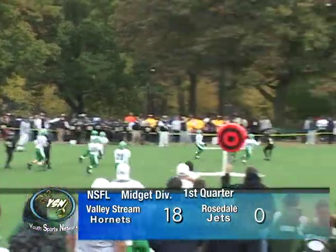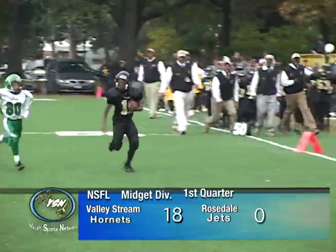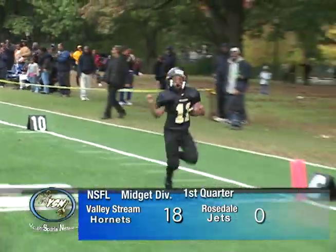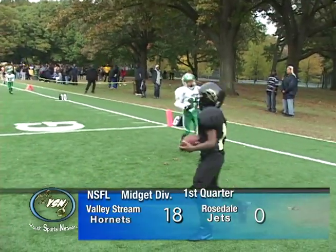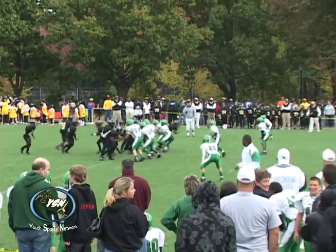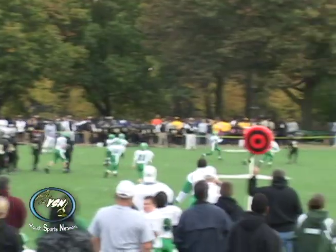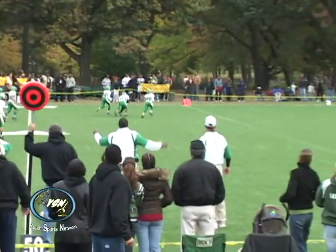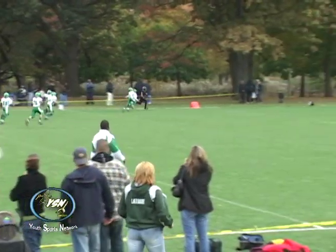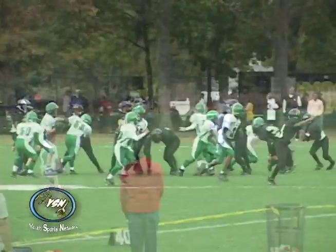The Rosedale Jets are down by three touchdowns and they're trying to get back into this contest. On the first play after getting the ball, they throw the ball downfield and they have a touchdown. A long throw to the left side and a nice play from the QB — fakes up the gut, the Hornets are sucked up right before he's about to get sacked. A nice catch amongst three defenders by the receiver, and he outruns the defense for a touchdown. That is a big play for the Jets as they get back in it.